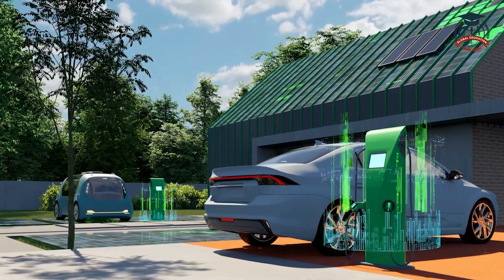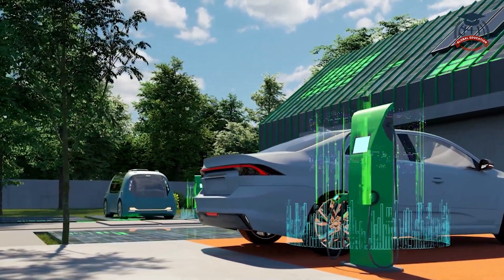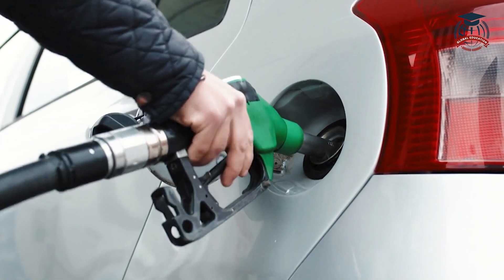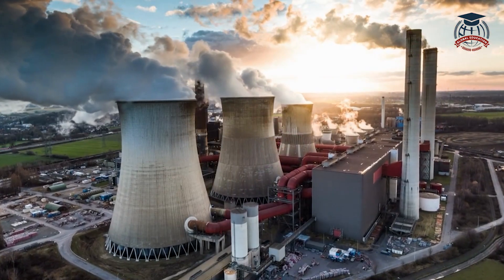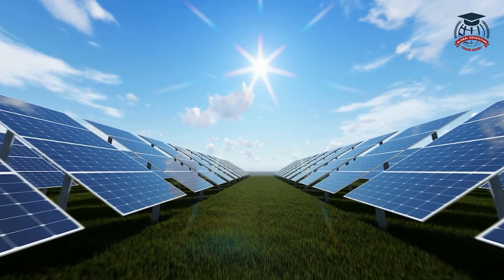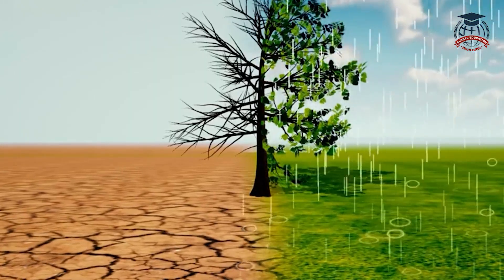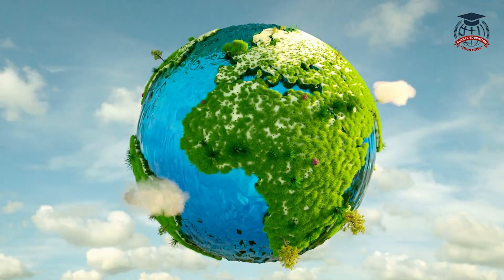One of the biggest advantages of renewable energy is its positive impact on our environment. Unlike fossil fuels, which release harmful greenhouse gases into the atmosphere, renewable energy sources produce little to no emissions. This helps combat climate change and ensures a healthier future for all living beings.